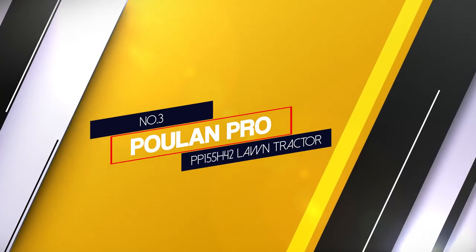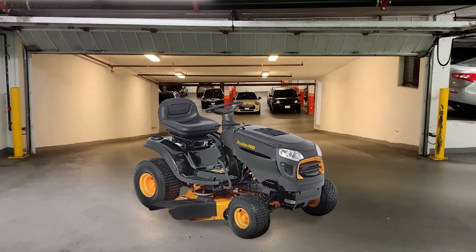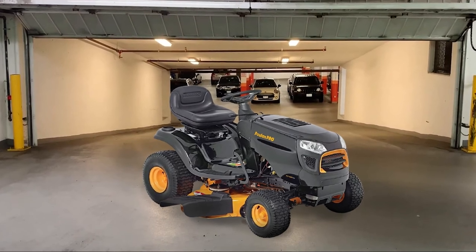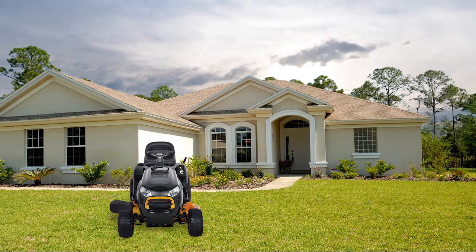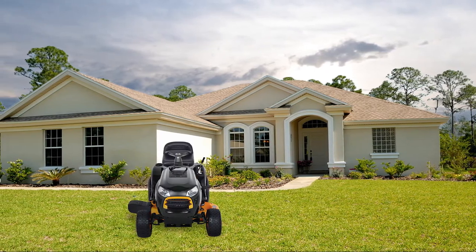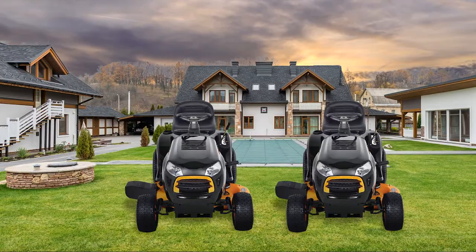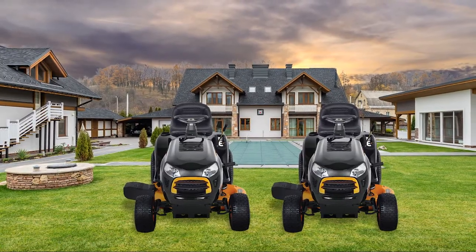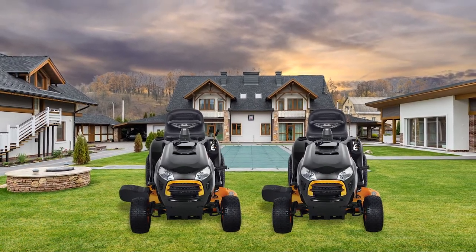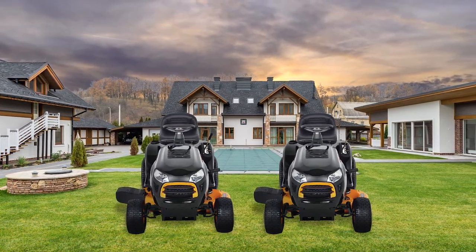3. Poulan Pro PP155 H42 Lawn Tractor. This lawn tractor comes with a 42-inch reinforced vent deck that draws air from the deck top. It uses a very convenient auto hydrostatic transmission which helps make adjustments of speed easy by merely moving the motion lever on the fender forward to increase the speed of the ground. It uses an oscillating front axle with a 6-inch radius to help in the level cutting. It has up to 6 cutting positions, offering you the flexibility to adjust the tractor cutting deck to best match your yard's current condition.